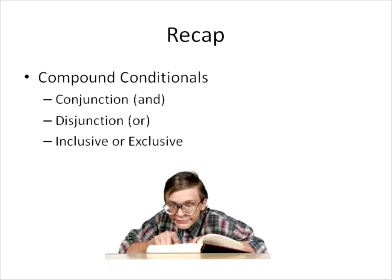Quick recap: we talked about compound conditionals. When there's a conjunction, it has the word AND and both parts of the hypothesis need to be true. With a disjunction, it has OR and either one of the hypotheses could be true. With inclusive, both parts can be true of a disjunction at the same time. With exclusive, both parts of the hypothesis of a disjunction can't be true at the same time. Hopefully that lesson has been helpful for you. Have a wonderful day.